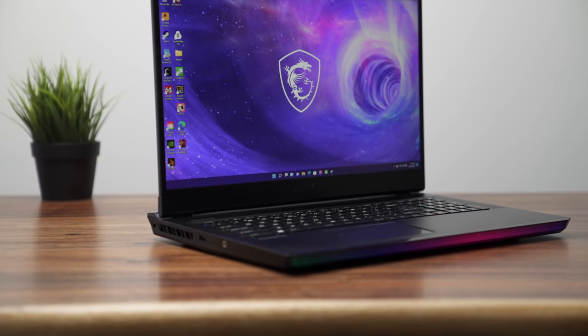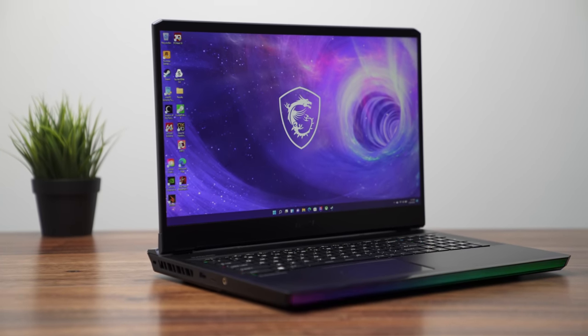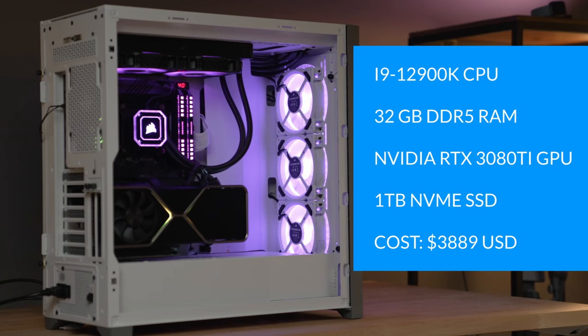I've reviewed the MSI GE76, the latest one with the 12th gen i9-12900HK processor and NVIDIA's fastest RTX 3080 Ti that you can get in a laptop. This thing just dominates any laptop on the market in terms of performance. But I also happen to have a desktop computer with an i9-12900K processor, also with 32 gigabytes of RAM and an RTX 3080 Ti. I wanted to compare the two to see how different they are in terms of performance.